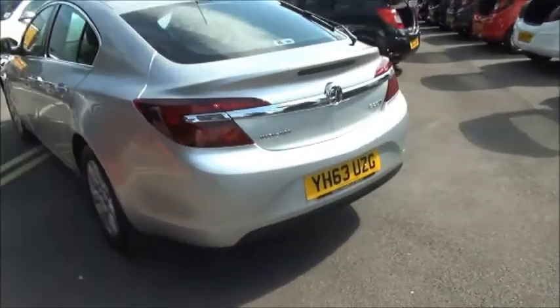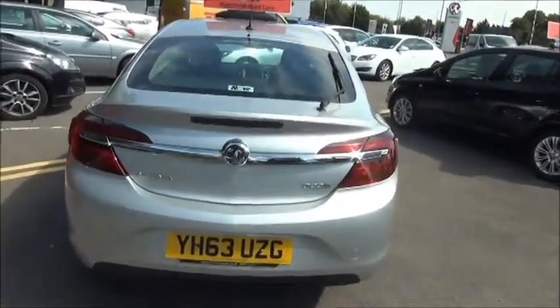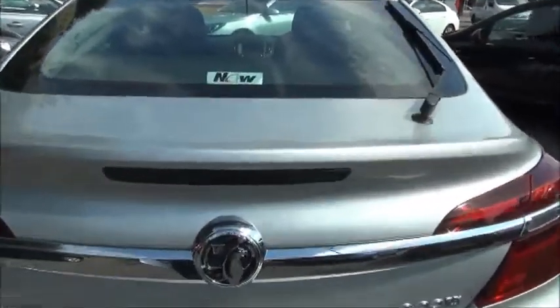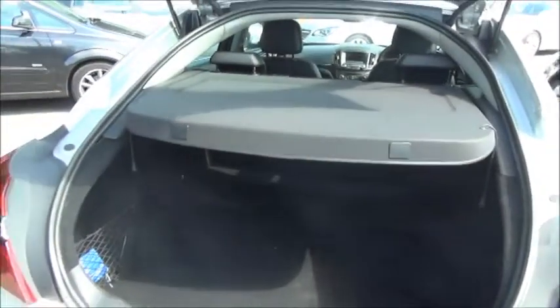At the rear of the vehicle you can see it benefits from a rear wash wiper and high visibility top brake light. The car comes with a very spacious boot with load cover.